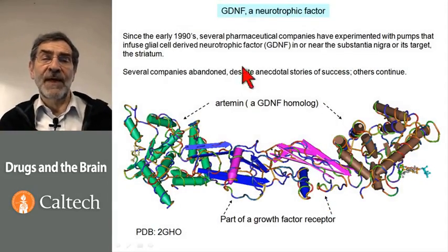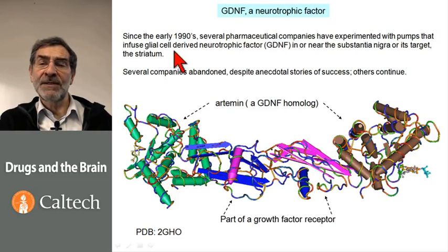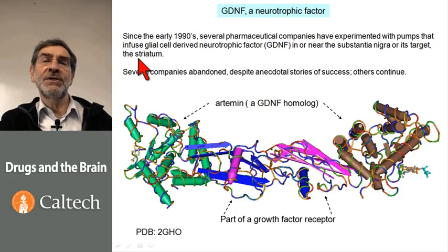Among the neurotrophic factors is glial-derived neurotrophic factor, or GDNF. It's derived originally from glial cells, and it is heavily localized in the substantia nigra as well as in its target, the striatum. Experiments with animals and with cell culture indicated that GDNF would help dopaminergic neurons to survive, so it is a neurotrophic factor for dopaminergic neurons.